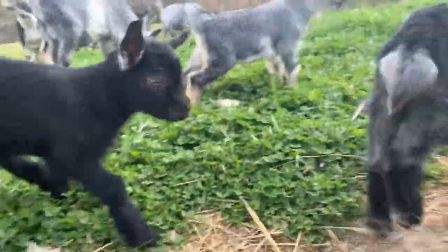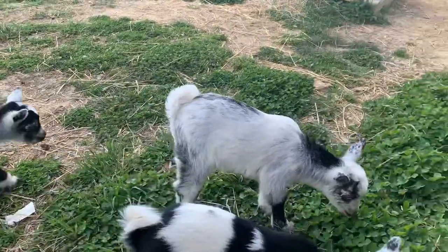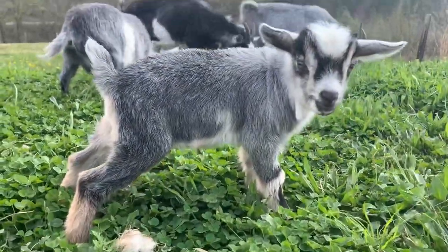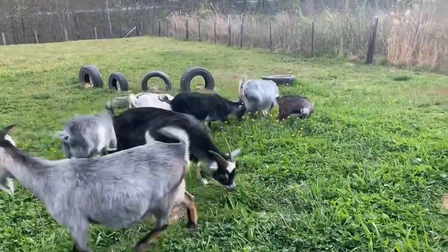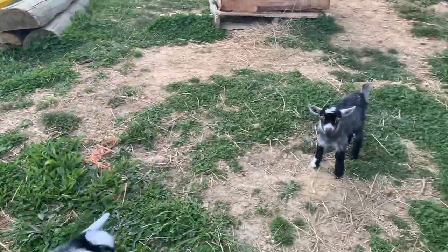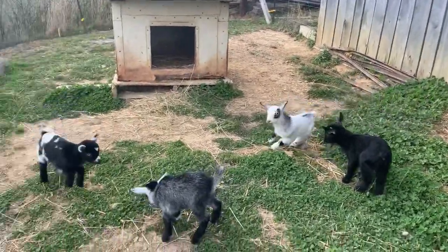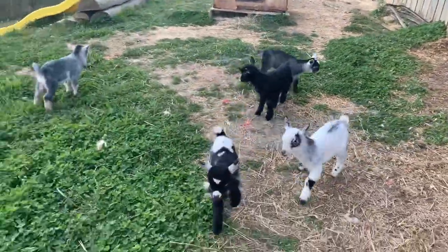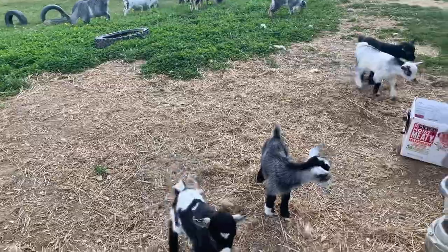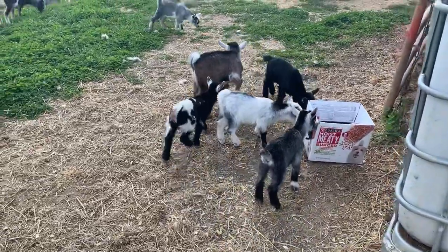They're so cute. Are you guys going to show me your hops? Can I see your hippity hops? Dottie wants back in the barn. Maybe a little hops.